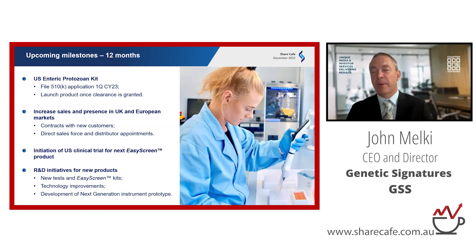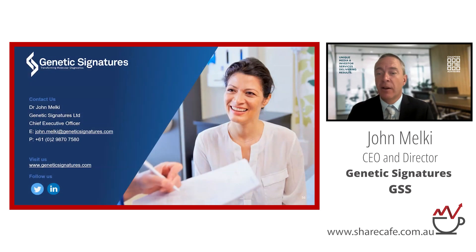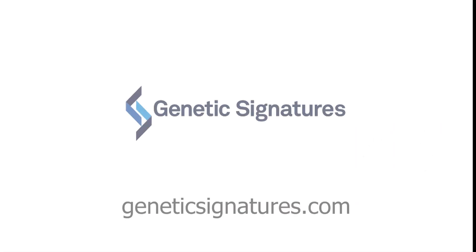Thanks, John. Great presentation — a well-developed company with a significant opportunity to expand. We look forward to following the expansion of the company and its product range into next year and beyond. All the best for Christmas. You too, David. Thanks so much.